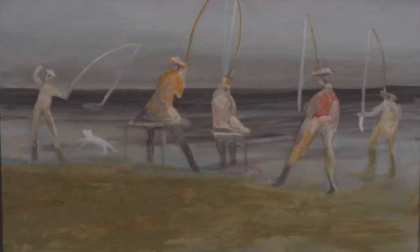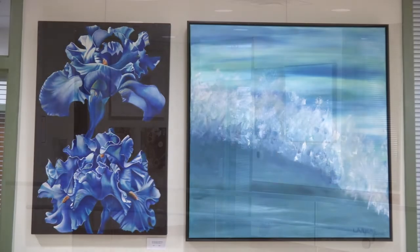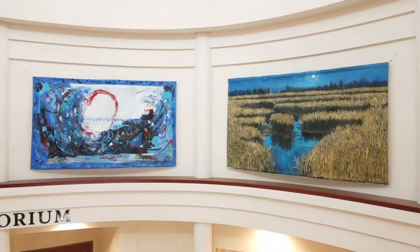We have approximately 60 pieces out there hanging, representing — I think the final count was 22 artists. We have impressionists, we have realists, we have some photography.